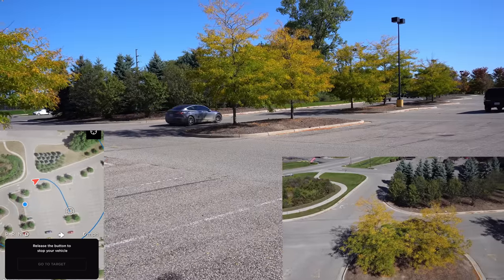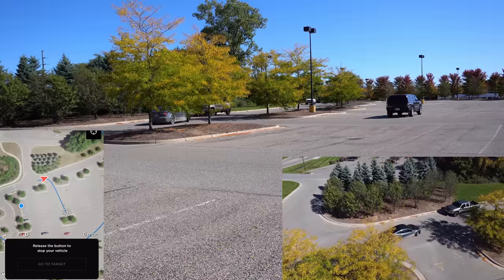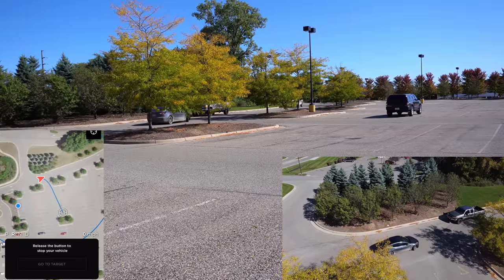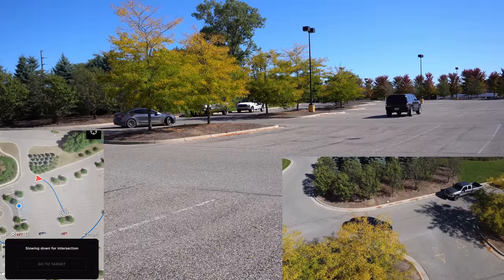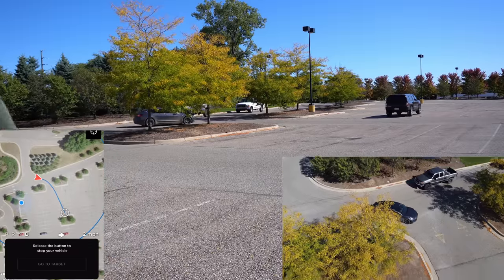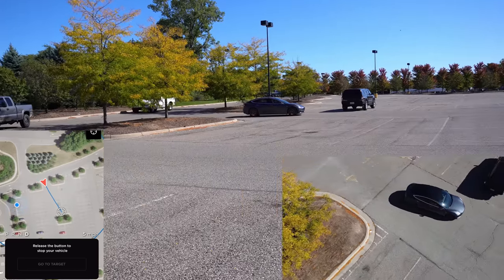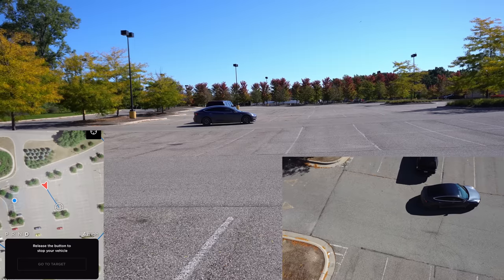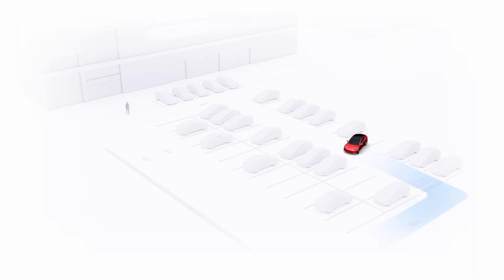Smart Summon brings summon to a whole new level — you can request your car come to you from anywhere in a parking lot. You don't technically have to have a view of the car, but you should monitor it to make sure it's being safe. It navigates around parking lots, steers around things — it's very cool. The max speed is five or six miles per hour, which is fair for a self-driving car with nobody in it, but it can be a little awkward in a busy parking lot.